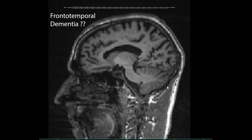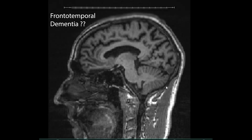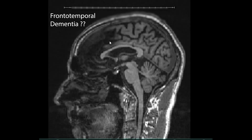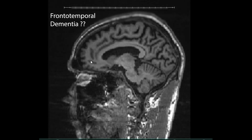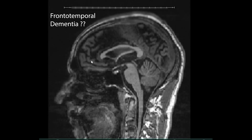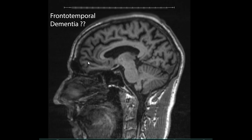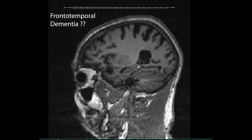At first glance, these sagittal T1 images show quite a bit of atrophy of the brain, meaning there is thinning of the cortical structures and there is increased widening of the sulci. At first glance, you may not appreciate a huge discrepancy between the different lobes, such as the prefrontal cortex or the temporal lobe as we scroll through here.